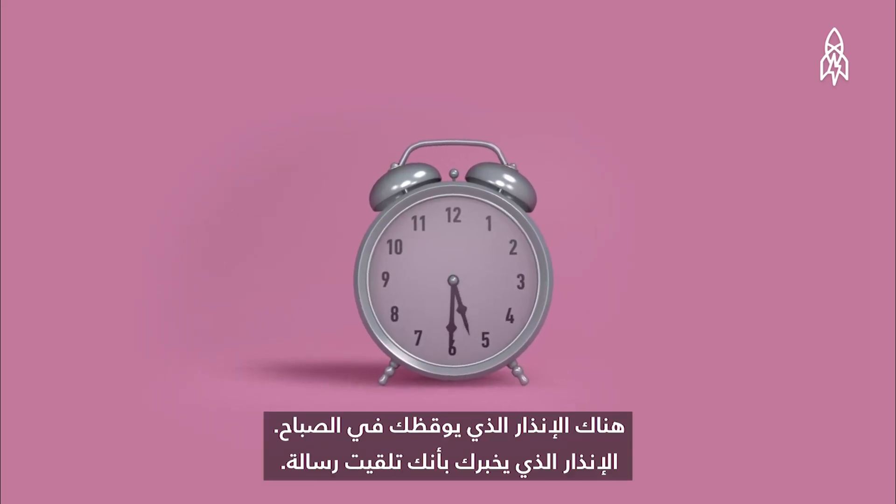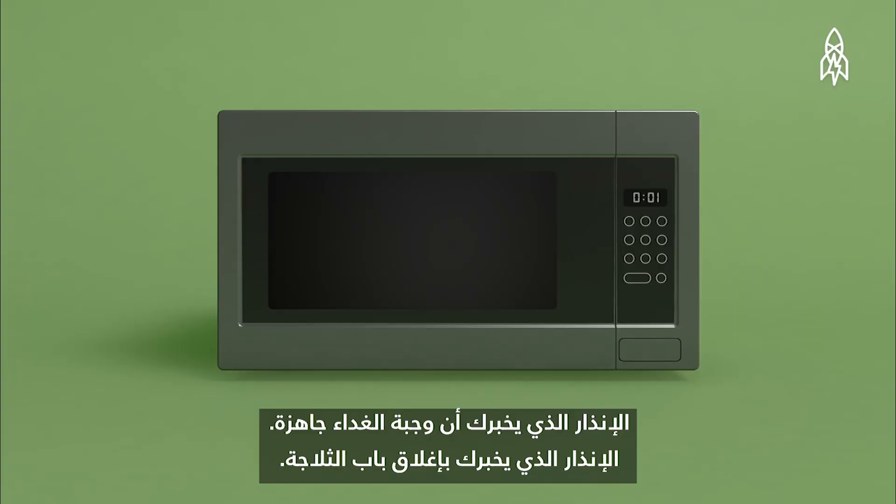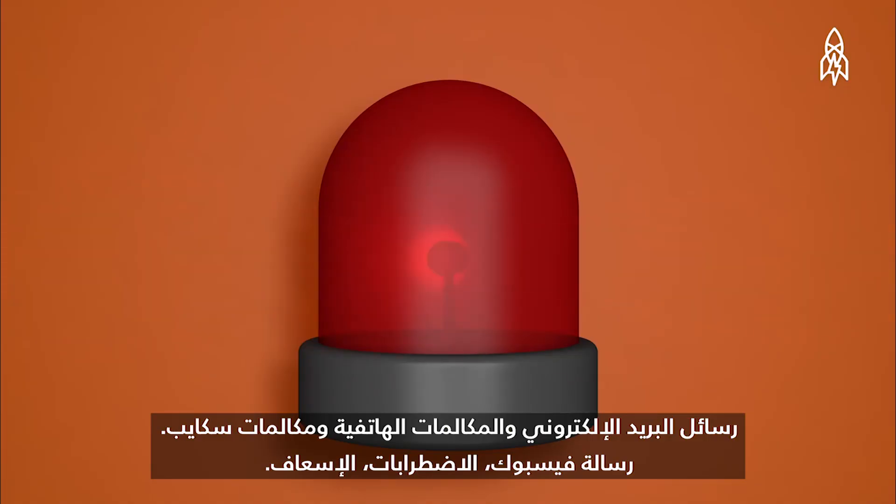Alarms. There's the ones that wake you up in the morning, tell you you've got a message, that your lunch is ready, to close the fridge door, emails, phone calls, Skype calls, Facebook messages, turbulence, amber alert.